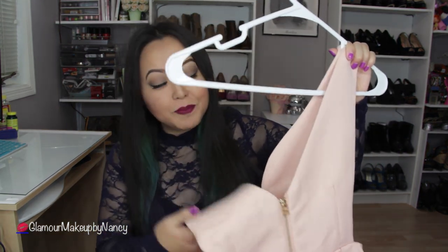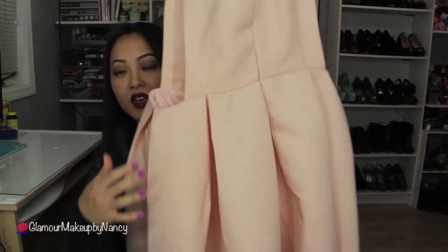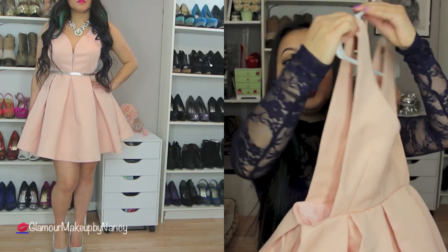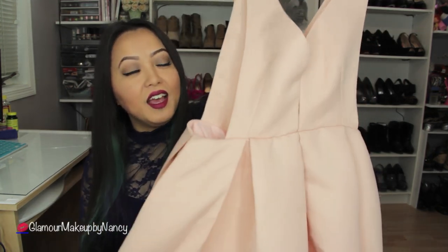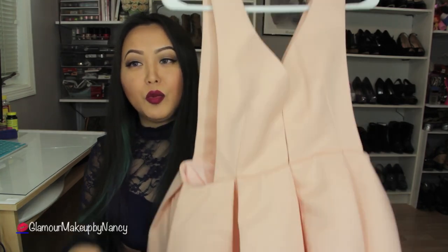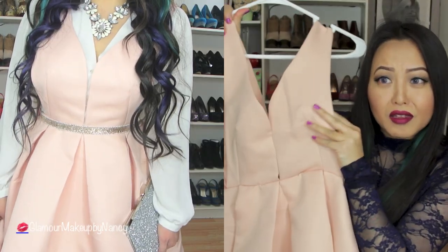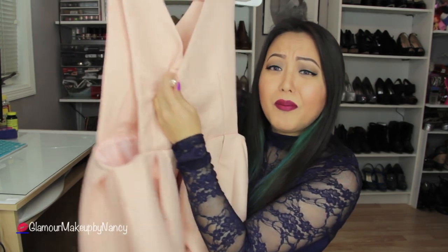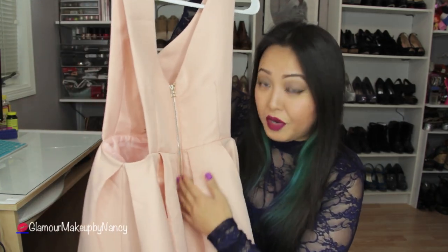The first item is going to be this gorgeous baby doll pink v-neck dress. It has a mid-drift flare, it is sleeveless, and it has two huge cuts on the side. This dress is super sexy and it can also be casual depending on how you want to wear it. You can pair this up with a sweater or wear this with a button shirt blouse underneath. The material is so well made and the zipper in the back is heavy duty.